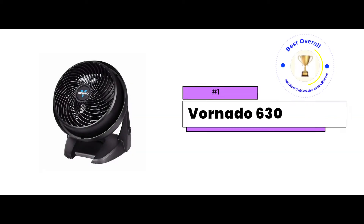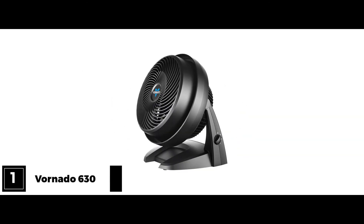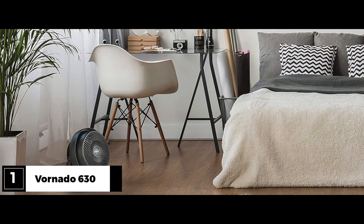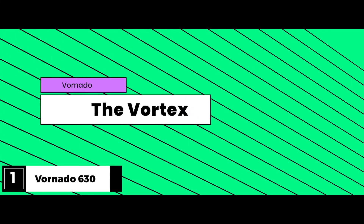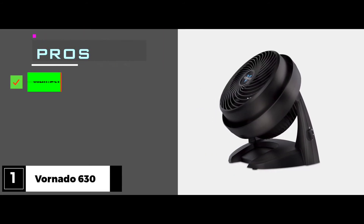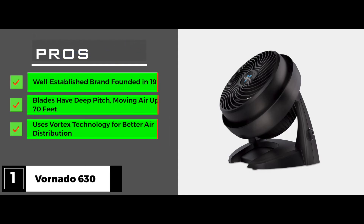And the best overall, the Vornado 630 Air Circulator Fan. Vornado is a great product name — both memorable and descriptive — referring to the vortex action of this fan's blades. Most fans move from side to side or even up and down. The aim is to cool the whole room, but because this movement is linear, the oscillator on that kind of fan can only cool one spot at a time. The vortex in the Vornado pushes air in a continuous spiral. The pros: it's a well-established brand founded in 1945, its blades have deep pitch moving air up to 70 feet, and it uses vortex technology for better air distribution.